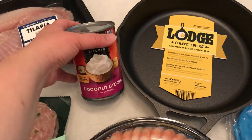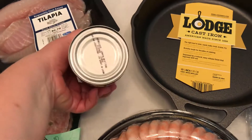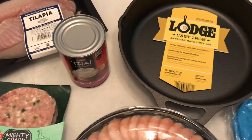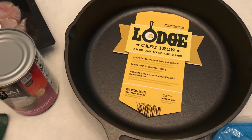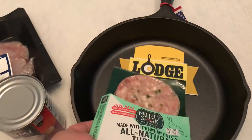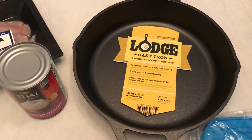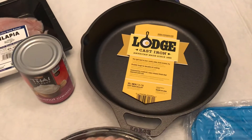I got some coconut cream. I'm going to put this in the refrigerator upside down and do all that so I can get the actual cream. And I got one of these Lodge cast iron pans — I'm going to try cooking in there. I've never had a cast iron pan. I know they can be a pain because you have to season them and do all that, but we'll see how it goes.